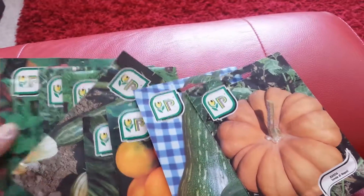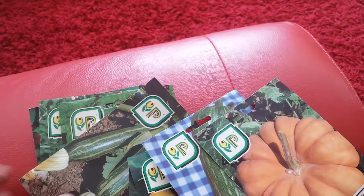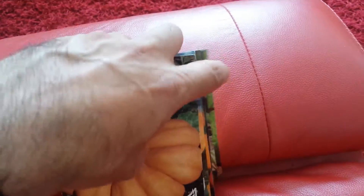Eight euros in total for all these lovely seeds. Now we will see how they will do back home in the Hertfordshire allotment life.